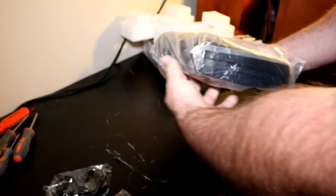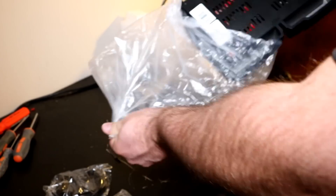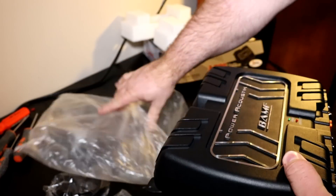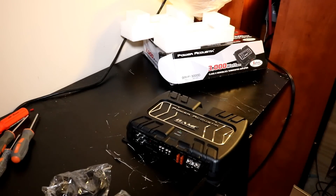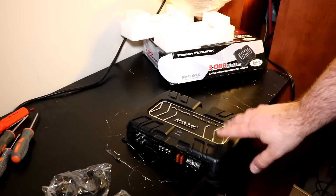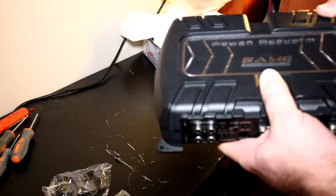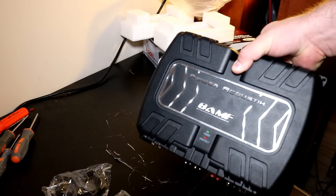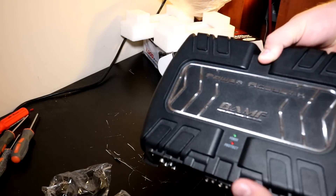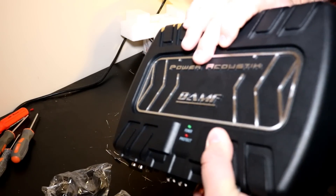I paid $133 for this at Best Buy — you might be able to find it for a little less on Amazon or similar. Here's the amplifier itself. One thing I noticed right away picking it up — it looks like it's got a pretty beefy heat sink, but it's all fake.